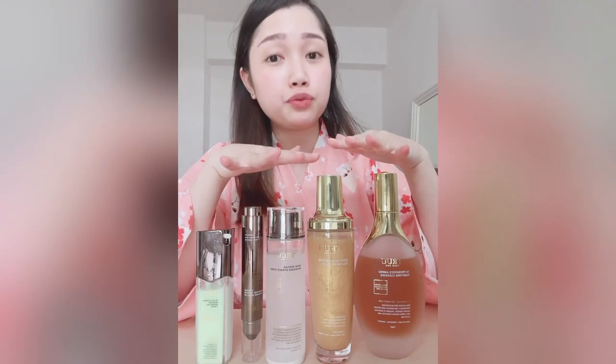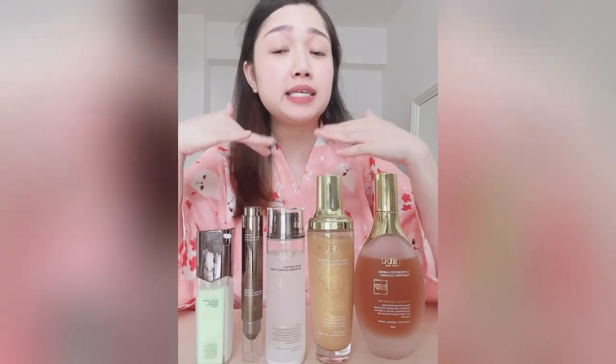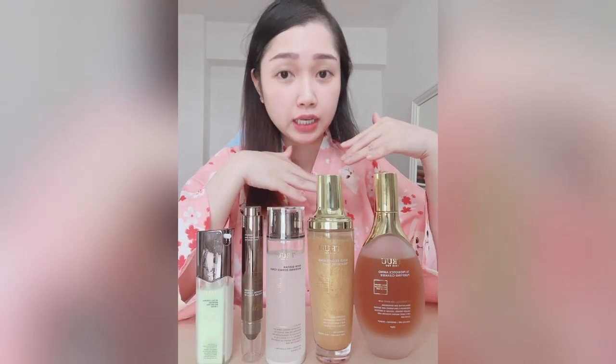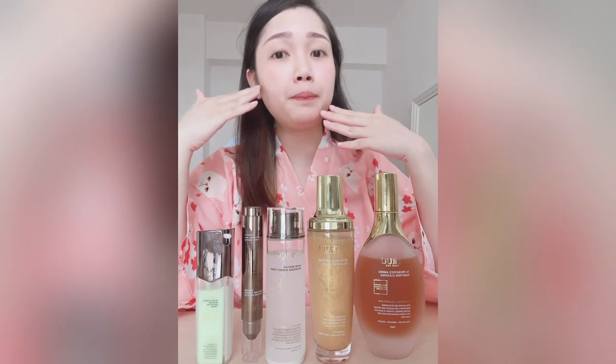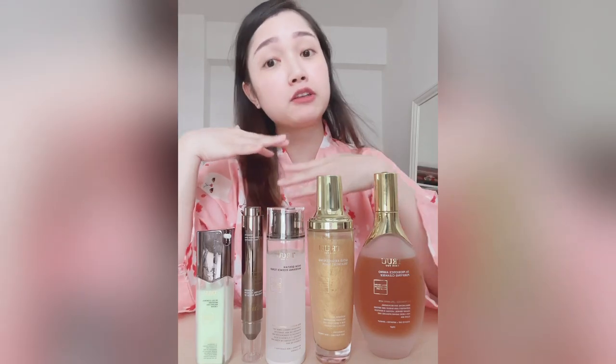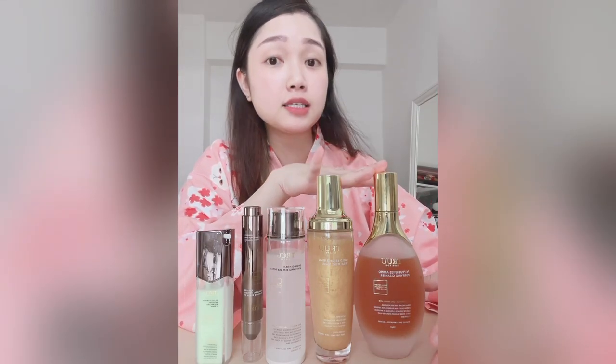Here are the five items I bought from True to try out their range. They're suitable for my skin type, which is combination skin, where my T-zone is more oily compared to the other parts of my face.